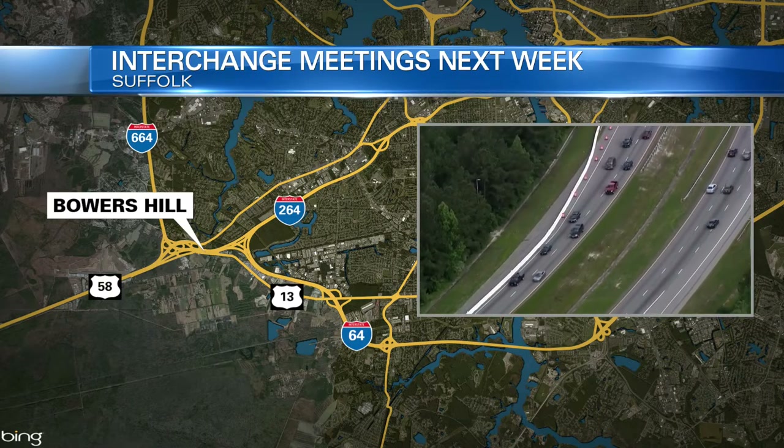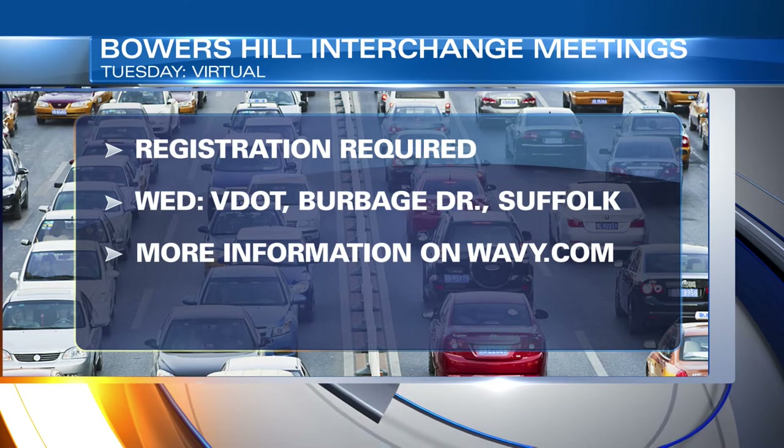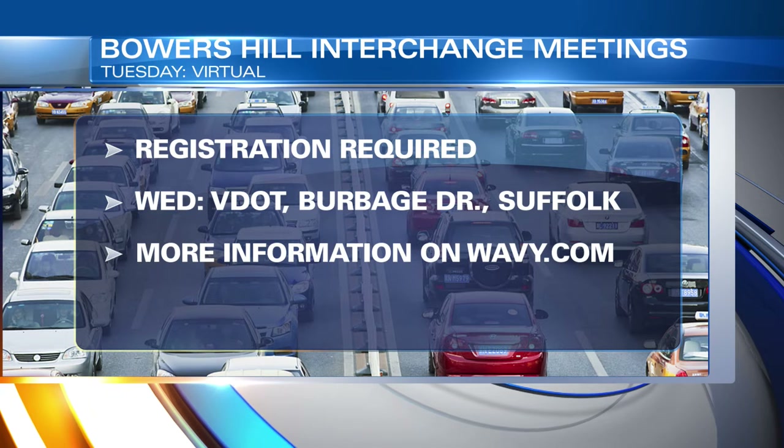There will be two meetings. The first will happen virtually on Tuesday at 6:30. The second is in person Wednesday at 5 o'clock at VDOT's facility on Burbage Drive in Suffolk.